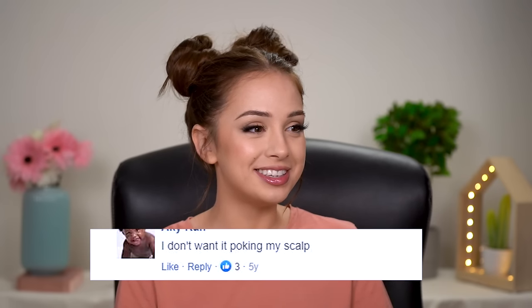As I was researching if that's true, I found one comment that said 'I don't want it poking my scalp.' Three people were like 'yep, that's my concern too.' That comment was made like five years ago — I wonder if they changed their mind.